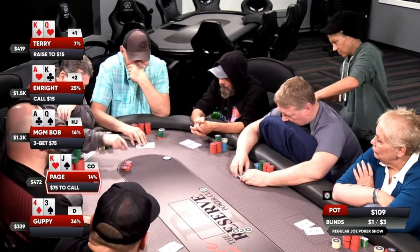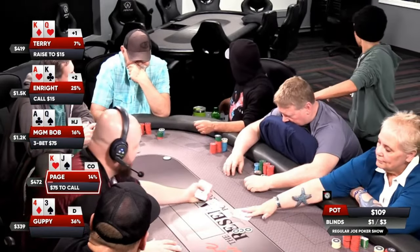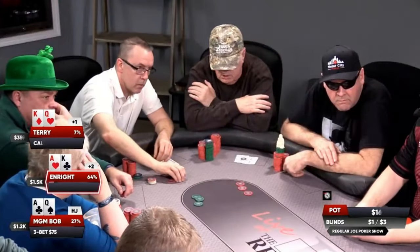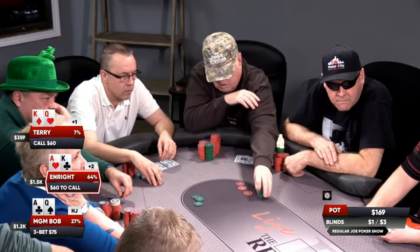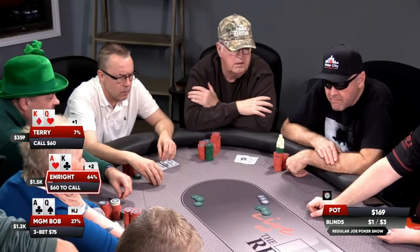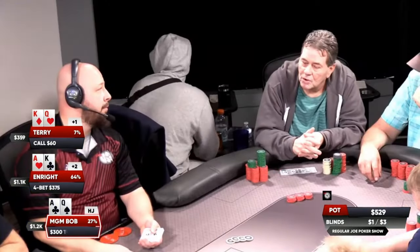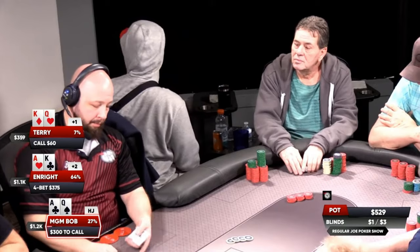We have King-Queen for Terry, Enright with Ace-King, MGM-Bob with Ace-Queen, and then the nemesis — King-Jack for Paige. Thinning the herd. Terry is hemmed up right now with King-Queen going against Ace-King and Ace-Queen. That's when the alarm should be going off — talk about painting yourself into a corner. Here's a four-bet now from Enright.